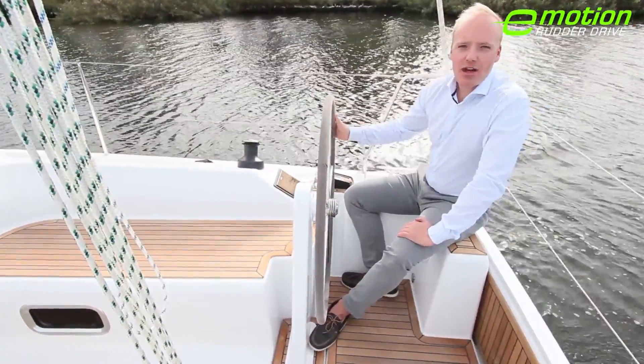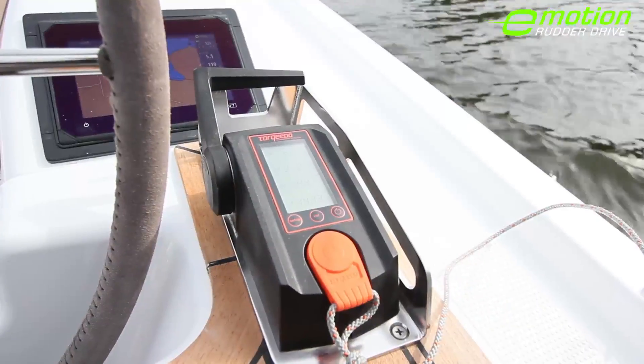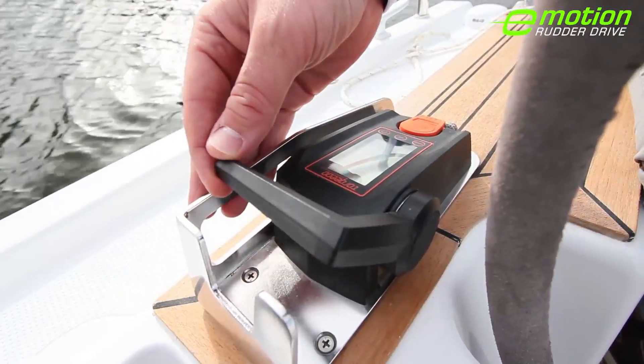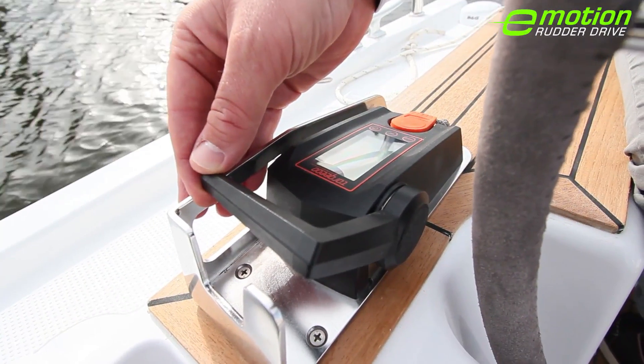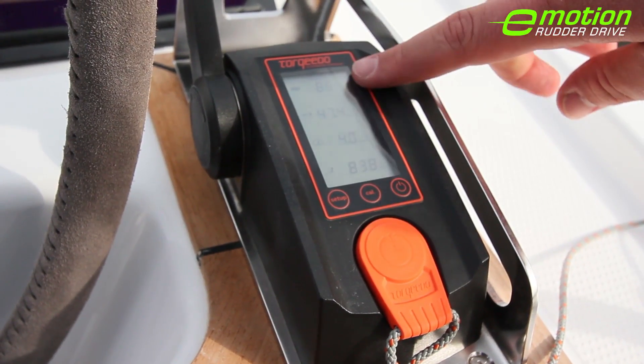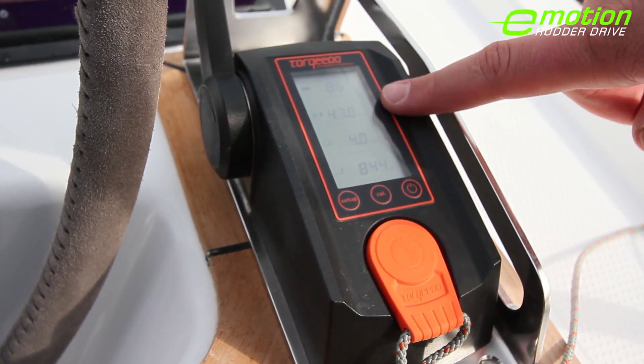The electric engine of the Hansa 315 Rudder Drive is controlled via the top mounted throttle. The throttle immediately reacts to any movement I make. The display shows the battery status, the current consumption, the speed as well as the range.